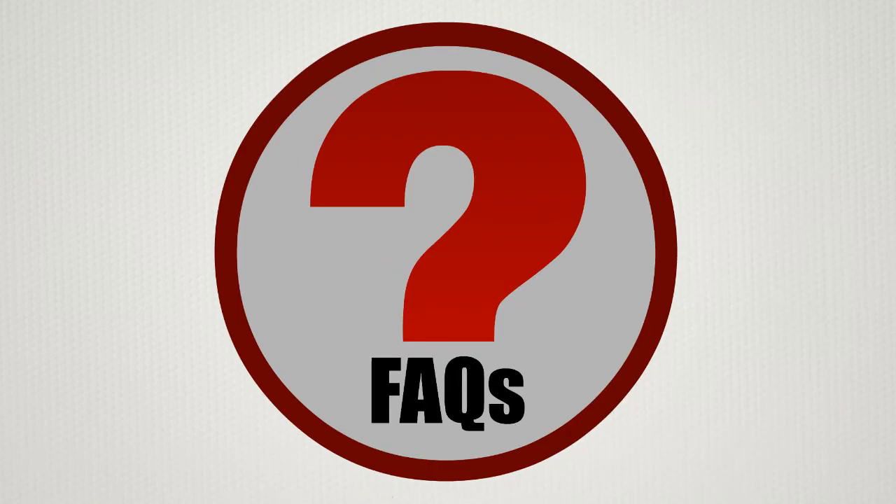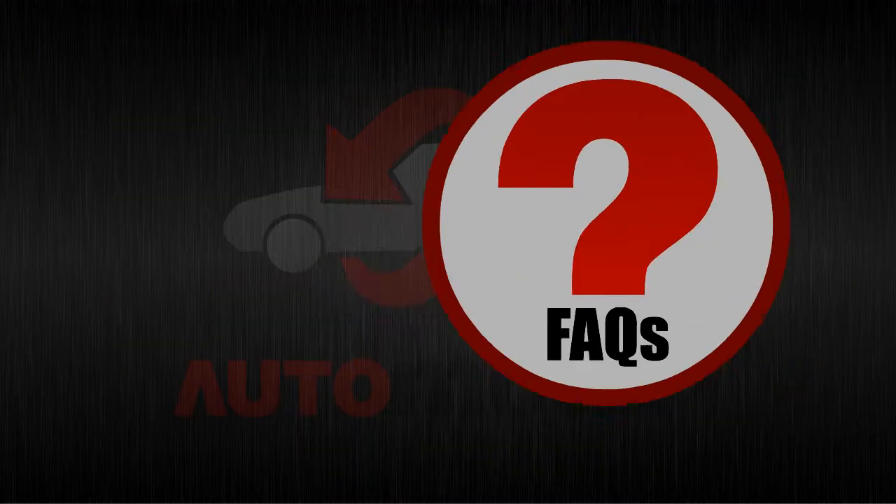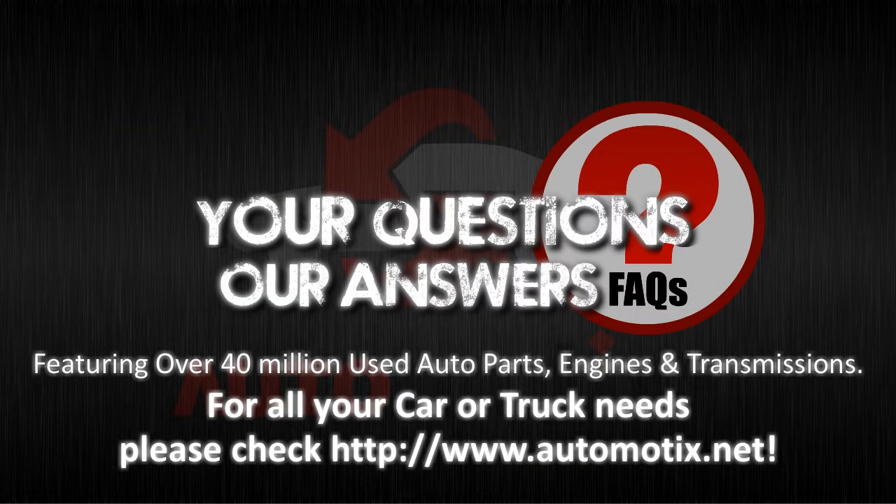Till then, keep watching FAQ videos at Automotix. Get answers to your queries by posting on our Google Plus page. Automotix FAQs.